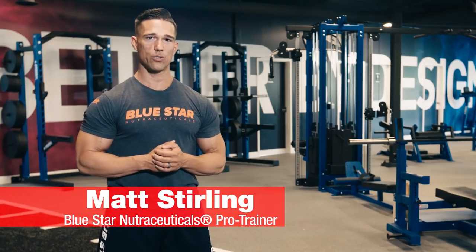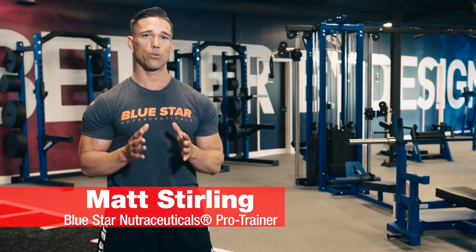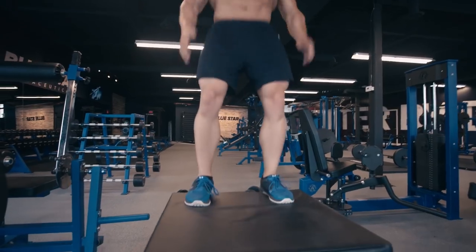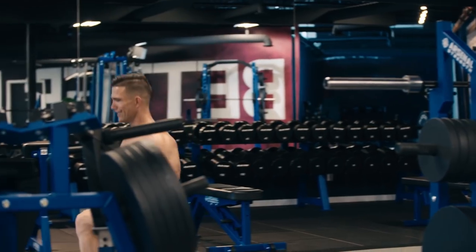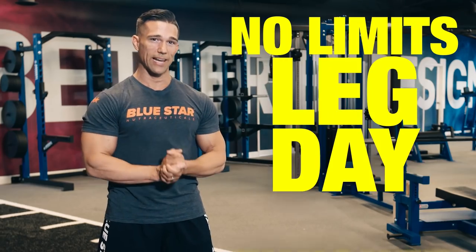What's up? Matt Sterling here from Blue Star Nutraceuticals. Today I'm gonna take you through one of my all time favorite leg day finisher workouts to ramp up your leg day intensity. Time to finish like a champ. Welcome to the No Limits Leg Day Finisher.